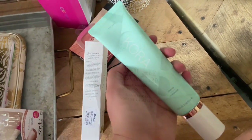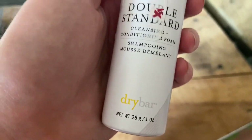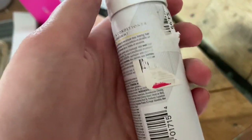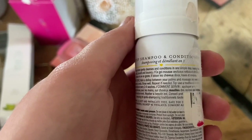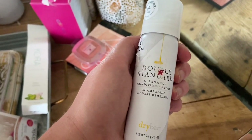The first thing I got from TJ Maxx was this Dry Bar Double Standard Cleansing Foam and Conditioning — it was only a dollar. It is a one-step shampoo and conditioner in travel size, but you'll get a couple uses out of it.